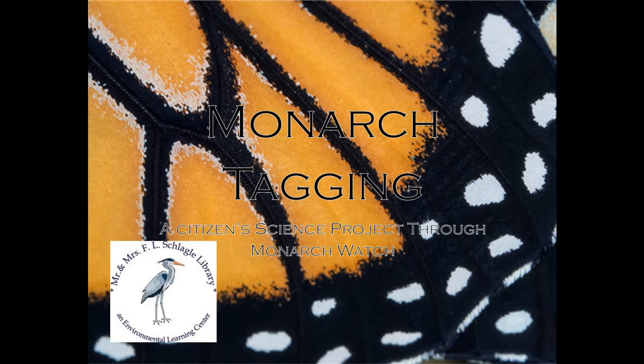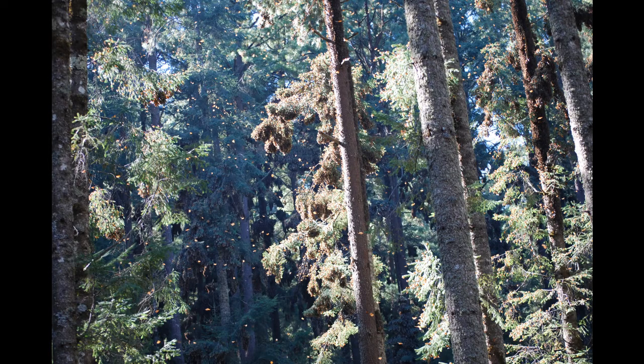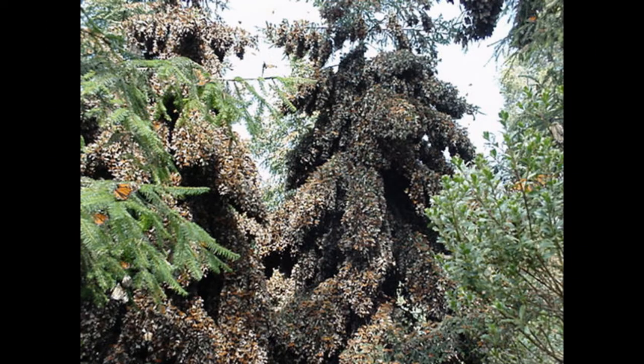Before we can talk about how scientists study the species, we must talk about their migratory patterns. Every spring, hundreds of millions of butterflies migrate from Oyama fir trees in Mexico, where they've spent time roosting over the winter, and travel up to 3,000 miles to the United States and Canada.